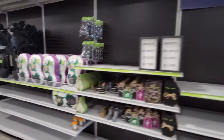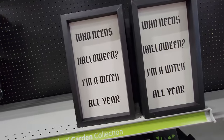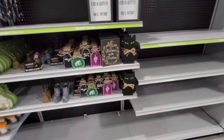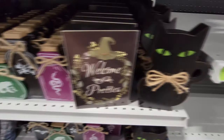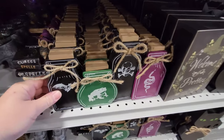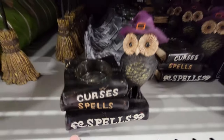Is this Halloween stuff? Who needs Halloween? I'm a witch all year. Welcome my pretties. And then we have the black cat here, and we have like the potion bottles — that's pretty cool. And look at this one: curses, spells, and a bigger book of spells.